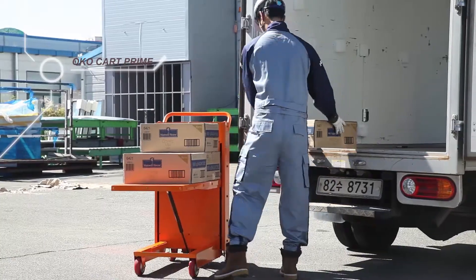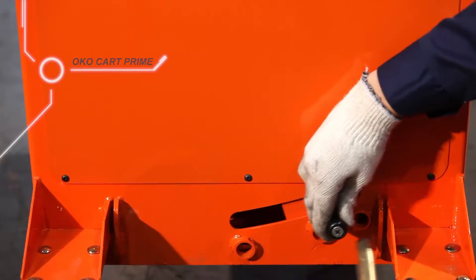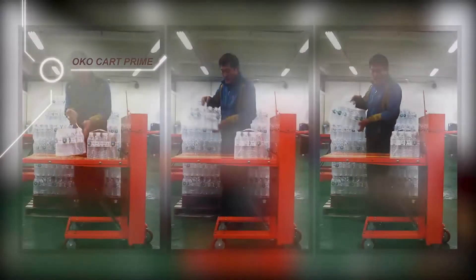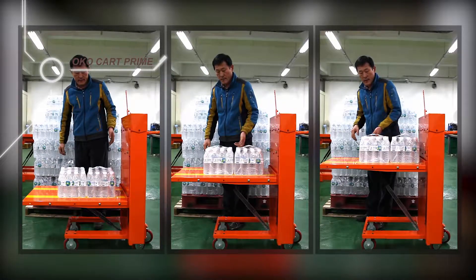It is designed to optimize from light product to heavy one by loading the function of three-phase load control. Also, it has the best dimensions of the maximum stroke up to 25 inches and the minimum height of 6 inches.